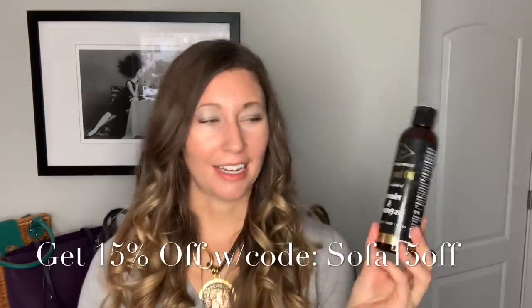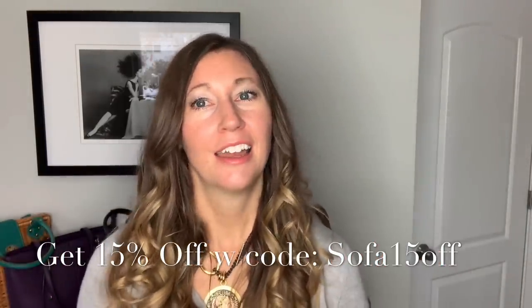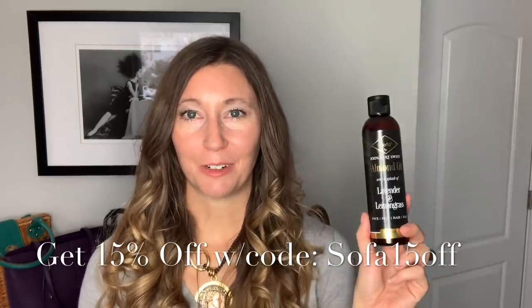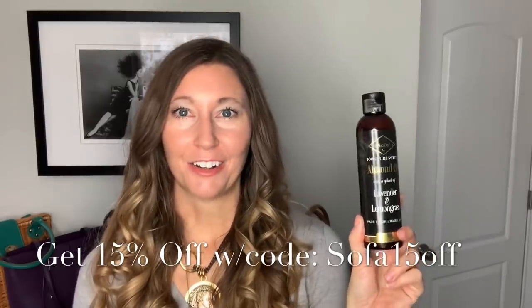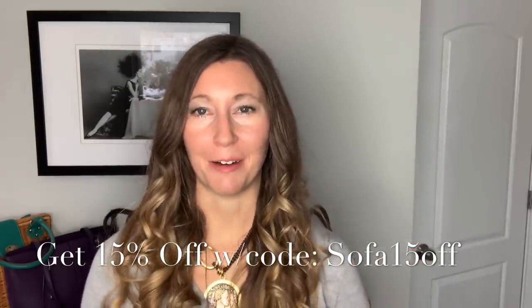You can use it throughout the day. I use it every day after my shower, morning and night on my face, every day on my hair, and throughout the day on my nails — and I've just been super impressed. It really is a great product. You can also use it as a massage oil or for relaxation, and it works really well that way too.